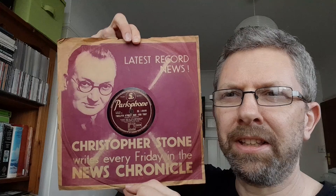This is a classic. Now here's a very ordinary sleeve — Parlophone variety series, not particularly nice. But I love this flip: 'Latest record news, Christopher Stone writes every Friday in the News Chronicle.' This is 1935, and the only way to get your information back in the day was waiting for the News Chronicle, so cool dudes like this could inform you about all the latest releases. Lovely stuff.